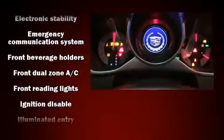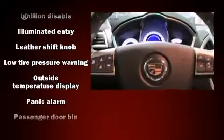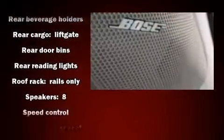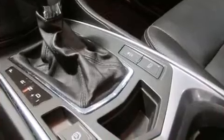Passengers are protected by various safety and security features, including dual front impact airbags, head curtain airbags, traction control, brake assist, ignition disabling, OnStar, and four-wheel disc brakes with ABS. With electronic stability control supplementing mechanical systems, you'll maintain precise command of the roadway.